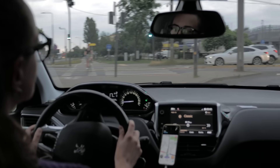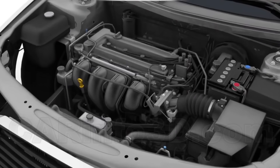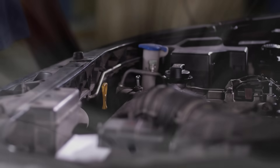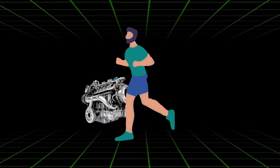Before I show you these cold start mistakes, you need to understand what actually happens inside your engine during a cold start. I'll keep this simple and interesting. Think of your engine like an athlete — would you ask an athlete to run a marathon without warming up? Of course not.